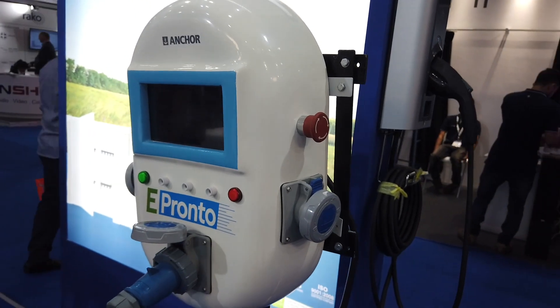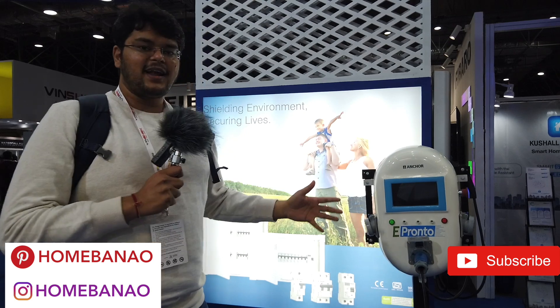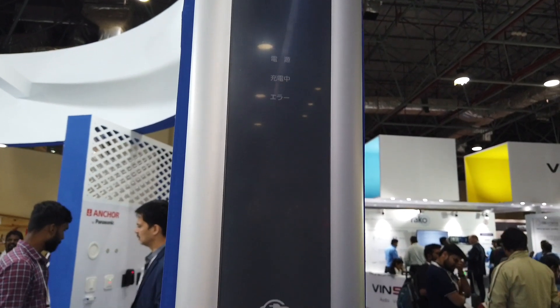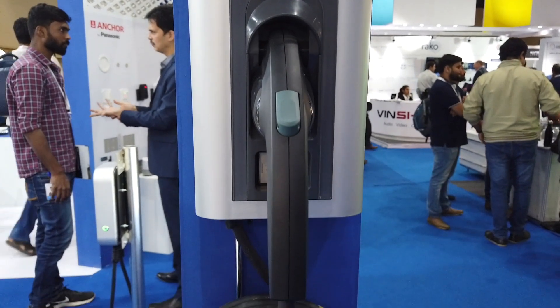For commercial spaces, they have the e-Pronto Bharat, which has three plug points, meaning three different electric bikes can be charged simultaneously. If you have a bike like an Ather Energy or an Okinawa scooter, you'll be able to charge with this. They also have a sleek AC electric charger specifically for electric cars as a single-car charger. All three chargers are AC chargers, so if you're looking to buy an electric vehicle, don't forget to check out these chargers from Panasonic under the Anchor brand.